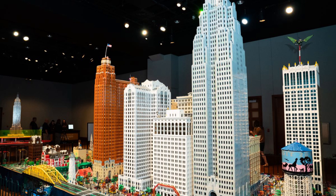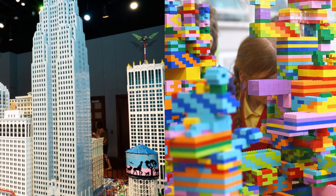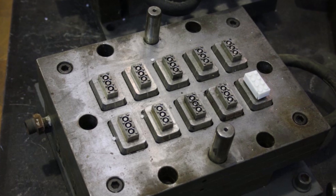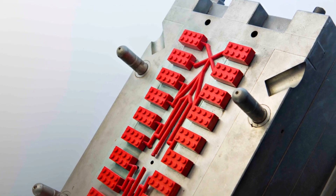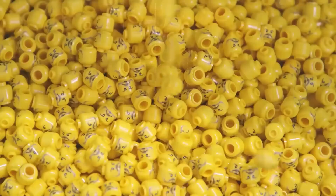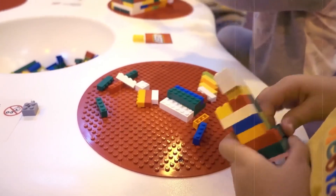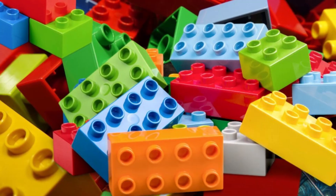Whether you're stacking a skyscraper or building a spaceship, the pieces behave exactly as expected. And that's not accidental. Behind the scenes, LEGO has developed one of the most advanced plastic molding operations in the world, because making millions of identical parts isn't easy. The material, the machines, the molds — everything must be dialed in with factory-grade precision. Because a single micron too much, and the brick is too tight. A micron too little, and it's too loose. Perfection isn't just the goal — it's the standard.